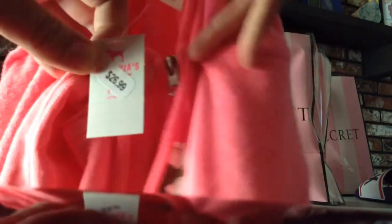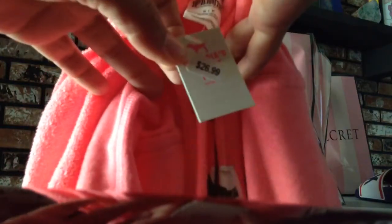This is the first thing I got and it's a hoodie. It was on sale for $26.99.